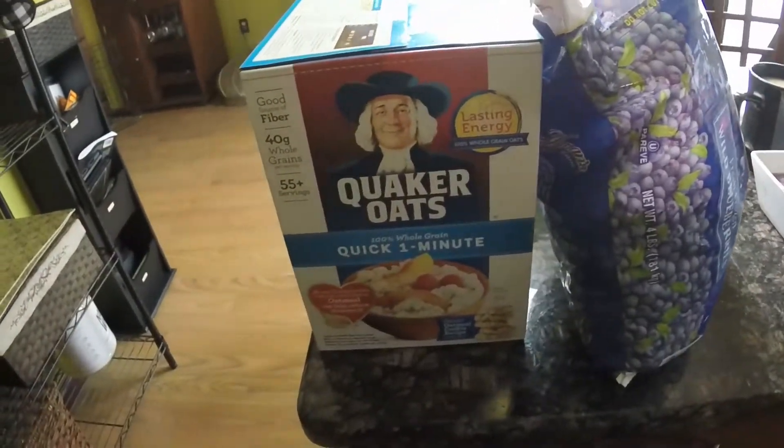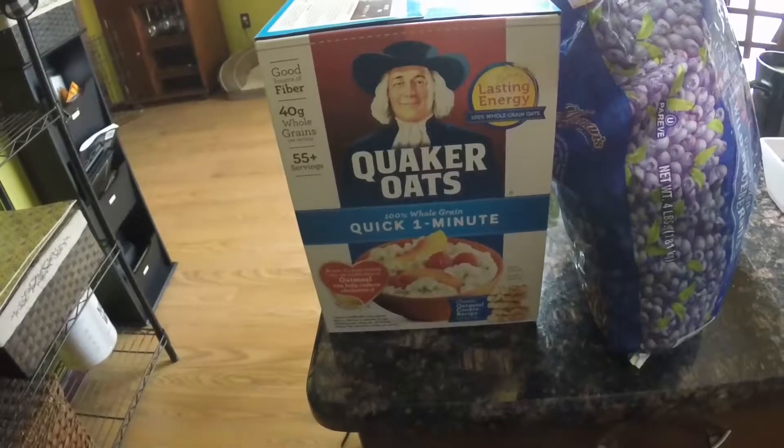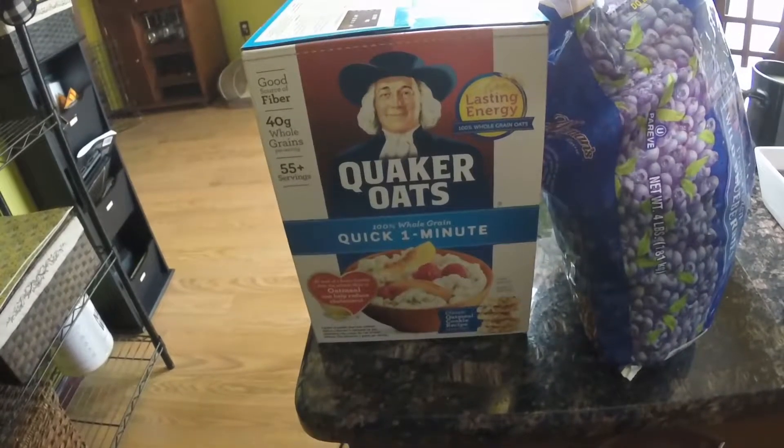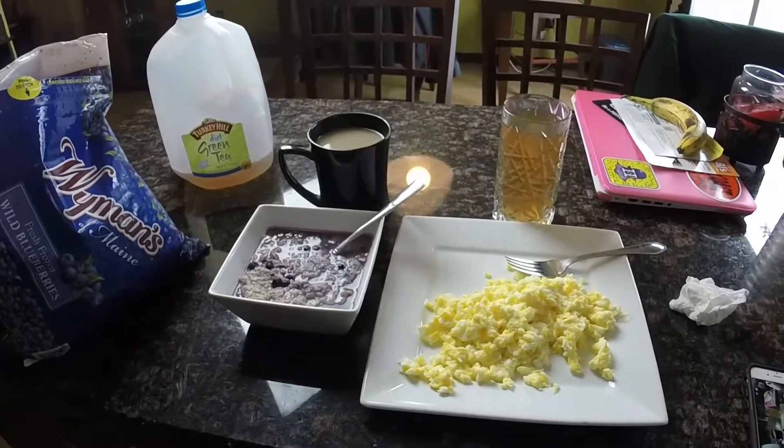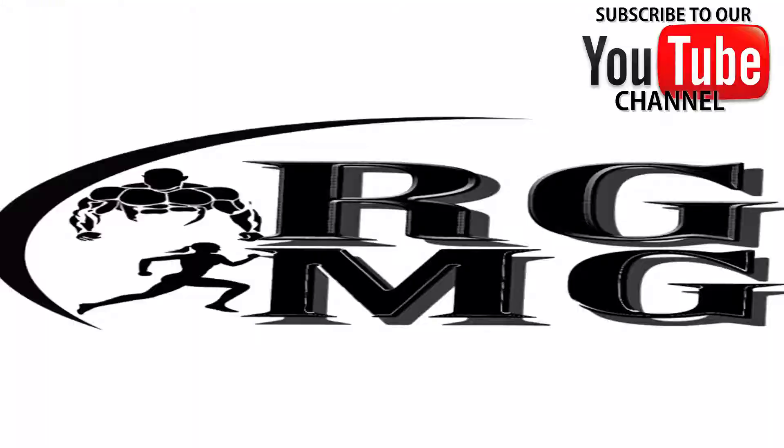Right next to the Quaker Oats, mix in some good old blueberries. You can get these at Costco — frozen strawberries, frozen blueberries. Costco or Sam's Club has a great big bag that will last you forever. This is Wyman's of Maine — it lasts a long time.